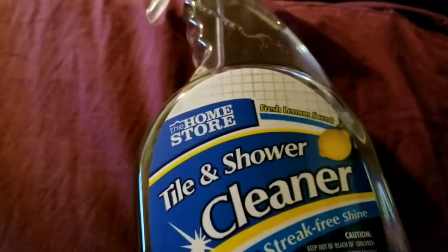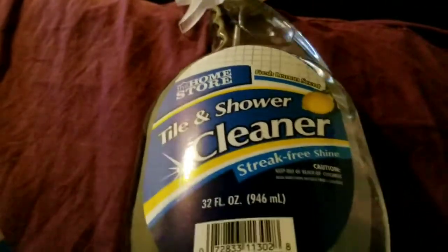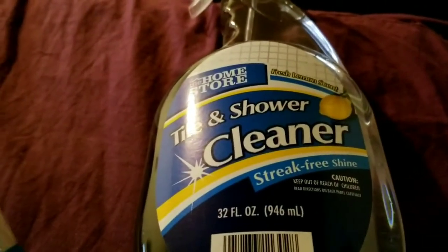I got this Home Store Fresh Lemon Scent Tub and Shower Cleaner — streak-free shine, 32 ounces. If anyone has used this before, tell me in the comments if it works. It says to maintain a clean shower, spray it after every shower. So it sounds like once it's clean you just spray it and keep it moving. I just got done spring cleaning and scrubbing my shower, so I wanted to see if this helps keep it clean.